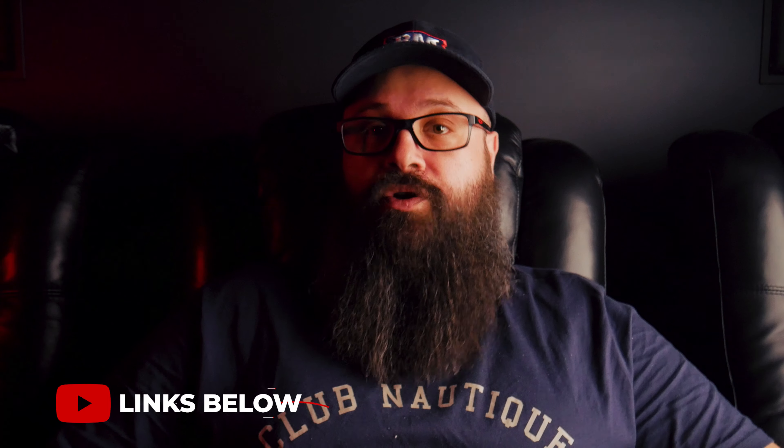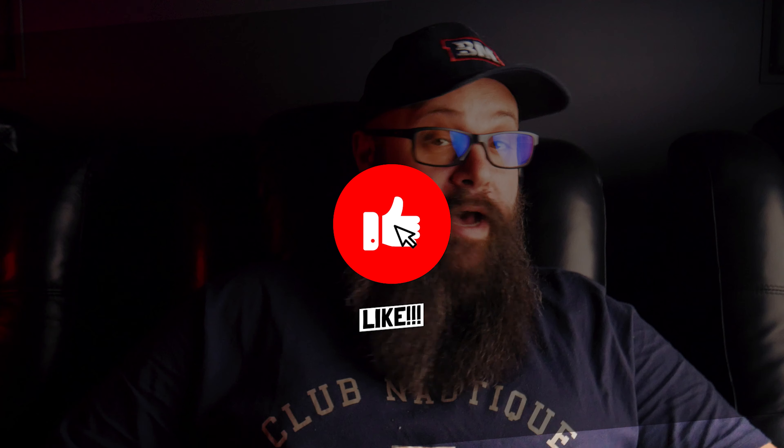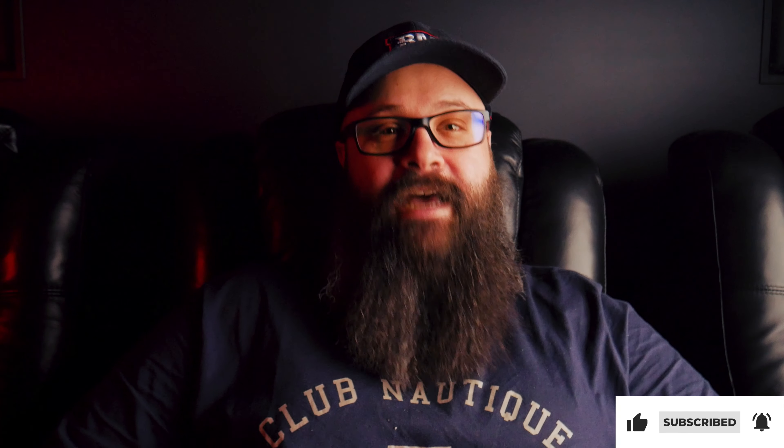I'll leave some links in the description below for some of the best projectors for various price points, so do consider checking them out if you're interested. If you liked the video and found it helpful, smash the like button for me, and if you aren't already, consider subscribing to the channel for more content like this. But that's it for this one — you'll catch me in the next one. Bye for now.